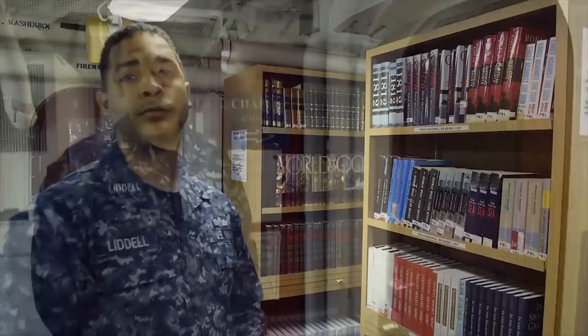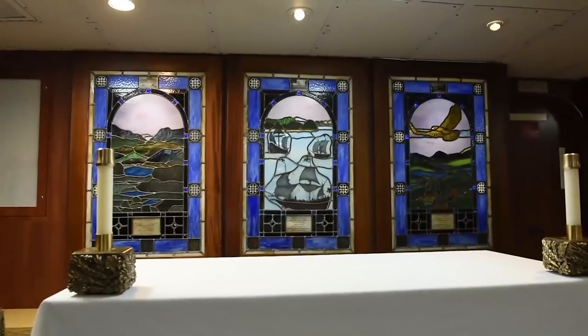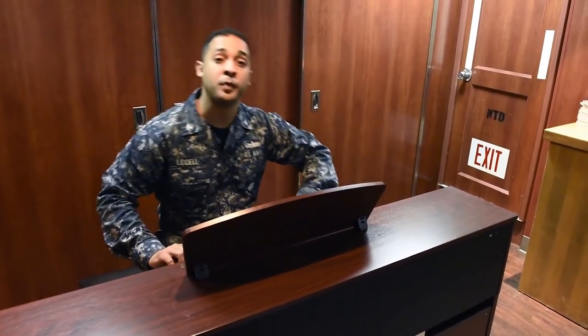Now let's walk around and go check out the chapel. Here we are at the chapel. The chapel is open 24/7. You can come into the chapel anytime just to relax or even play the piano. Alright, now that I'm relaxed, let's go check out another space on the ship.